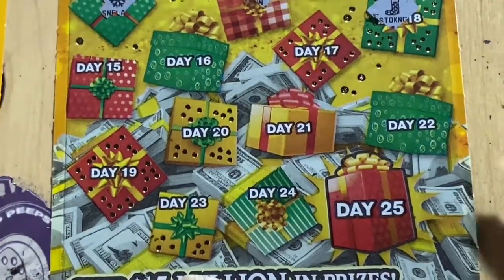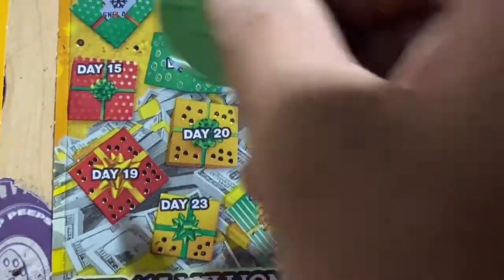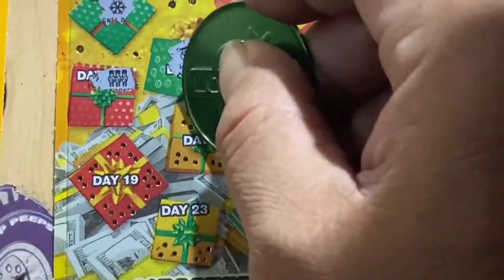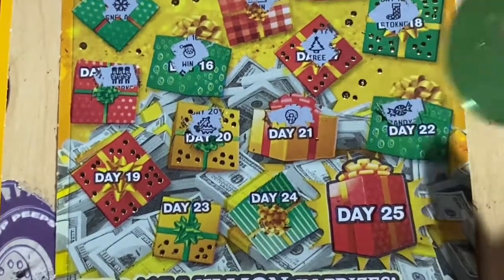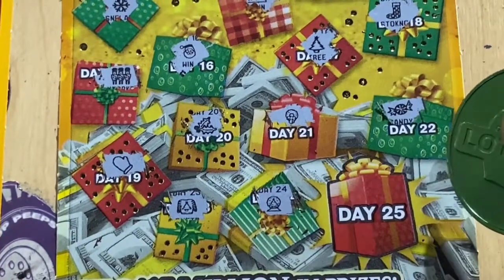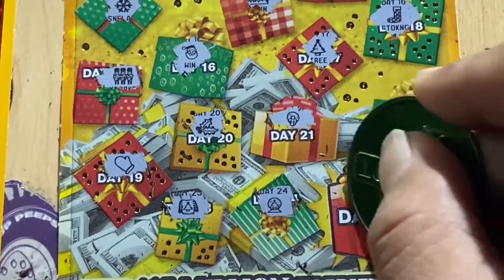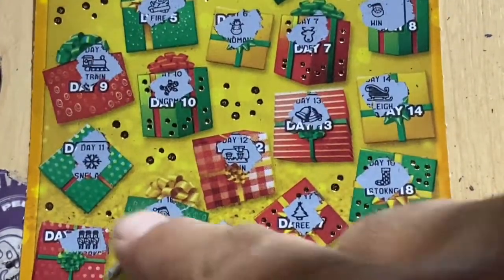Let's go! Christmas tree — another Santa! Nutcracker, day 20, holly, wreath, candy, mittens, square, snow globe, day 25, early pass — we got a coffee! Awesome, we got two wins! And we'll be right back.